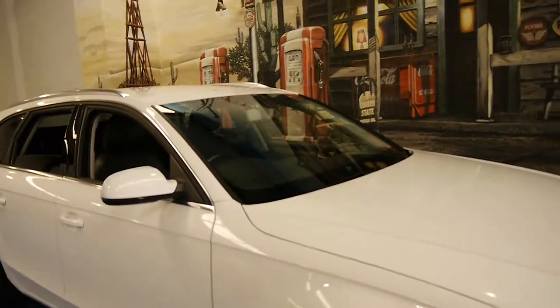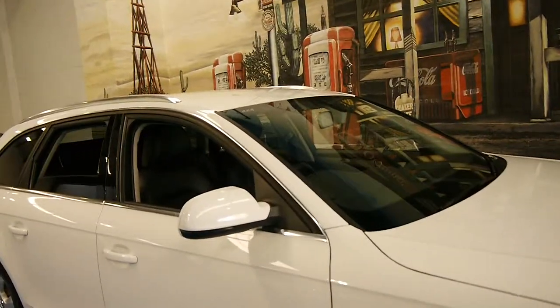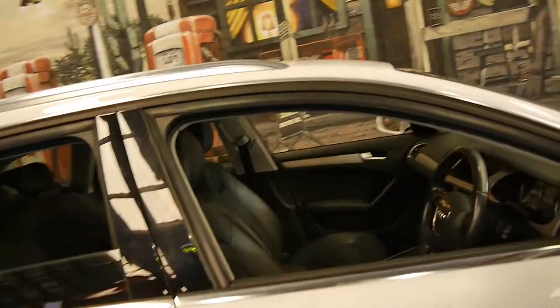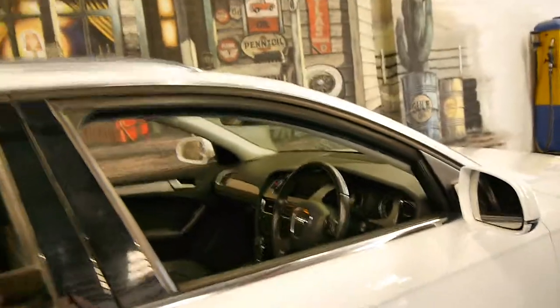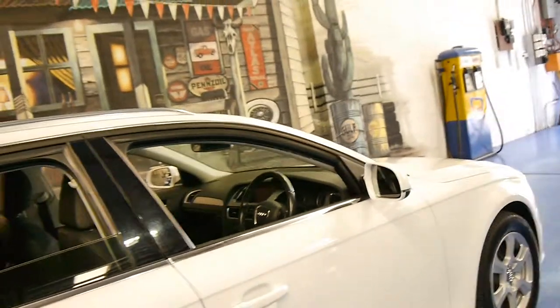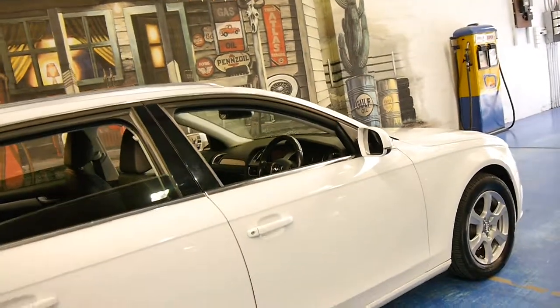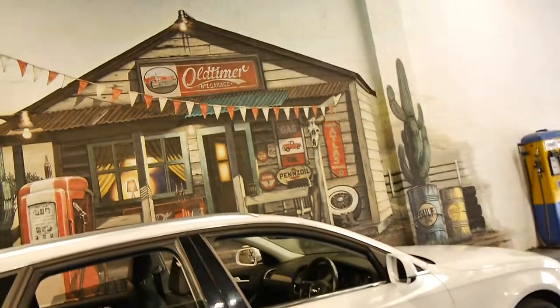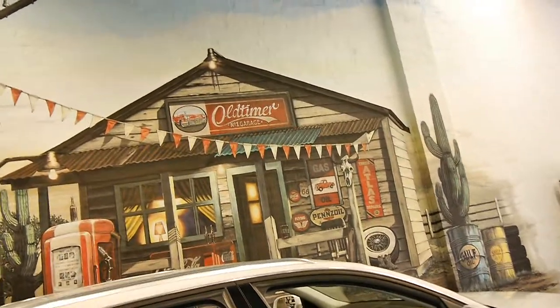We're very proud to offer you this car here at the Oldtimer Centre in Marrickville. We sell a lot of A4s and whenever we get a 2009 or 2010 model it seems to sell very quickly. We're the Oldtimer Centre, we're located in Marrickville and we certainly do look forward to hearing from you.